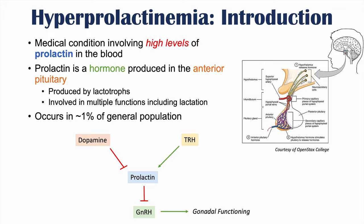These are important in recognizing what causes hyperprolactinemia and its consequences. To summarize: dopamine inhibits prolactin release, TRH upregulates prolactin, and prolactin itself inhibits the release of gonadotropin-releasing hormone.